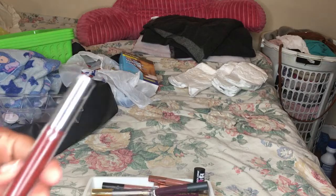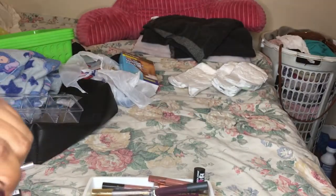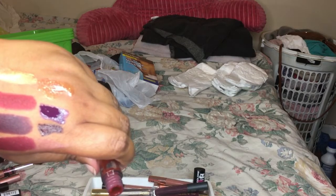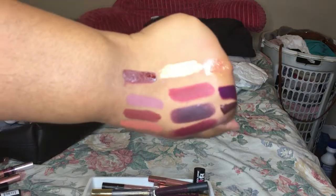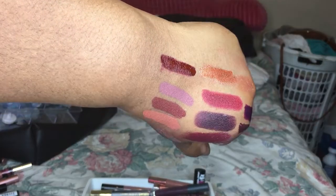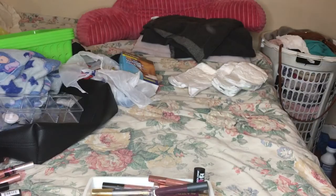Next is a ColourPop one - the Lux one. It's very pretty but I've been having this thing for so long and I should have used it up by now. I had this one before I even got married and I still have it, so yeah it's time to go ahead and get rid of it.